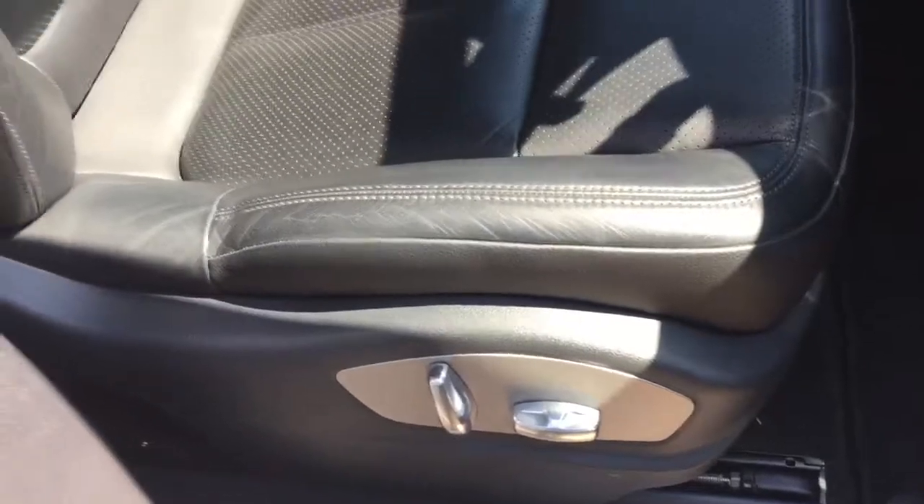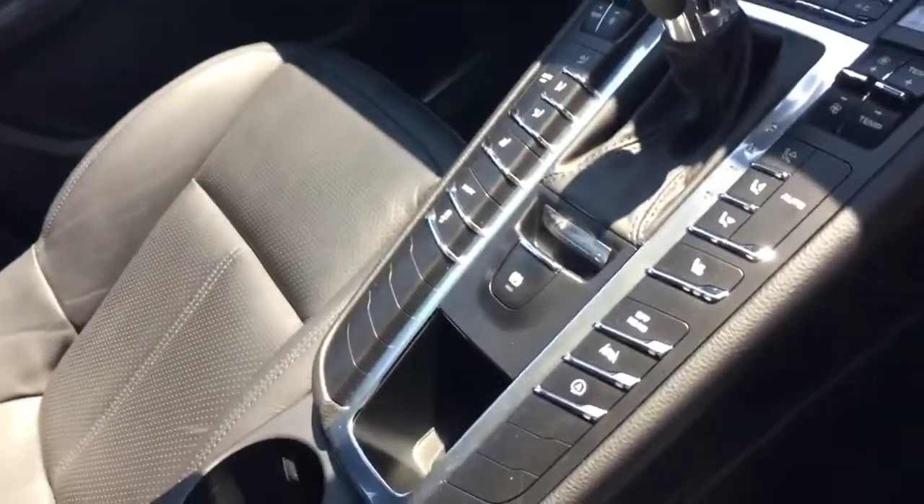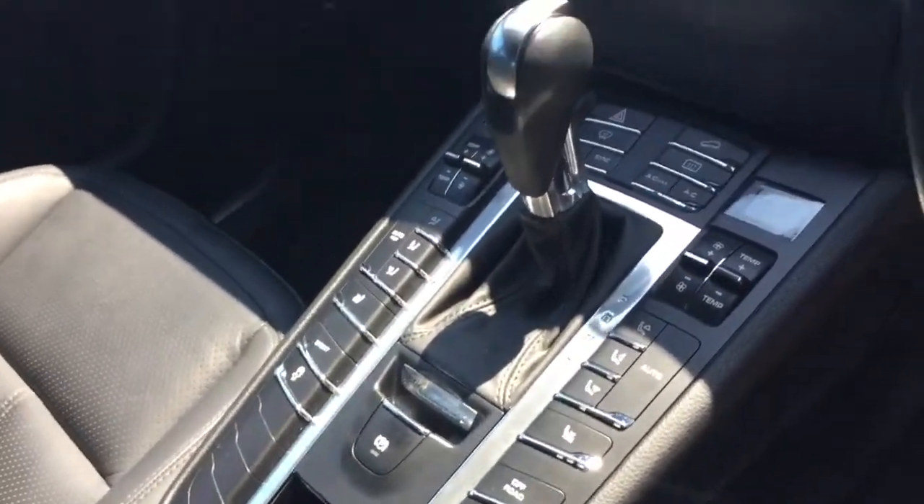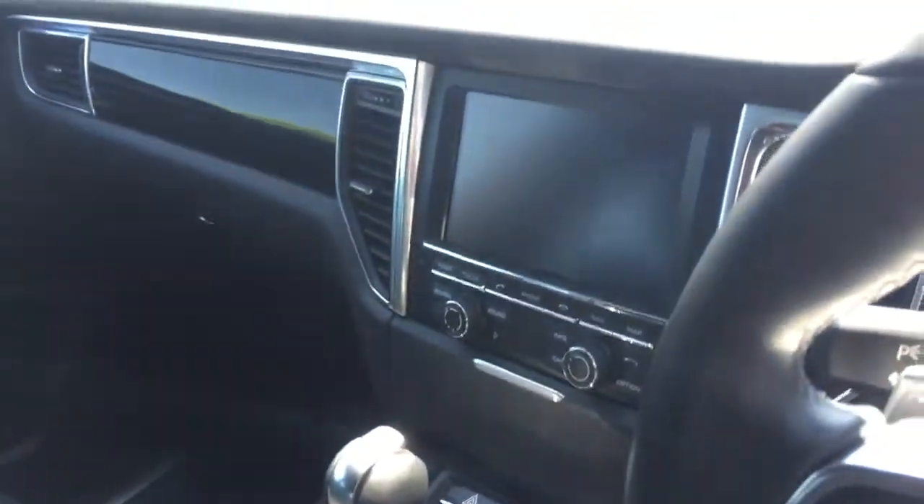We've got the electric functions for the front seats and the electric heated seats. This car comes with the lane keep assist mode as well, which you can see just here, along with the sport mode and the off-road mode function. We've got all the climate control and the centre console functions.